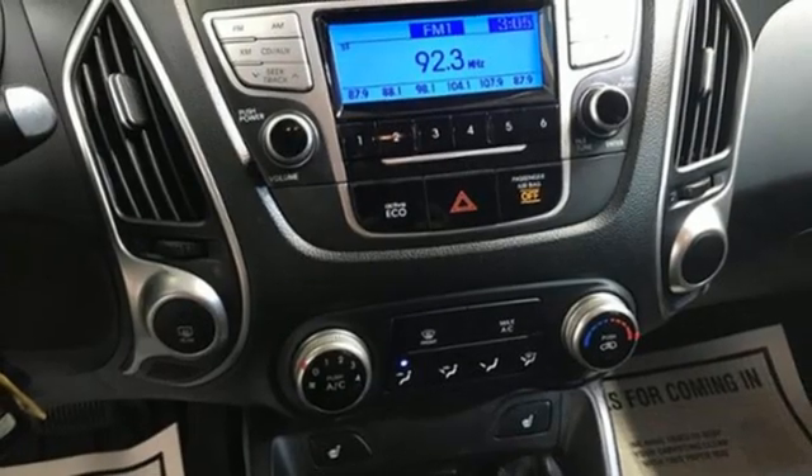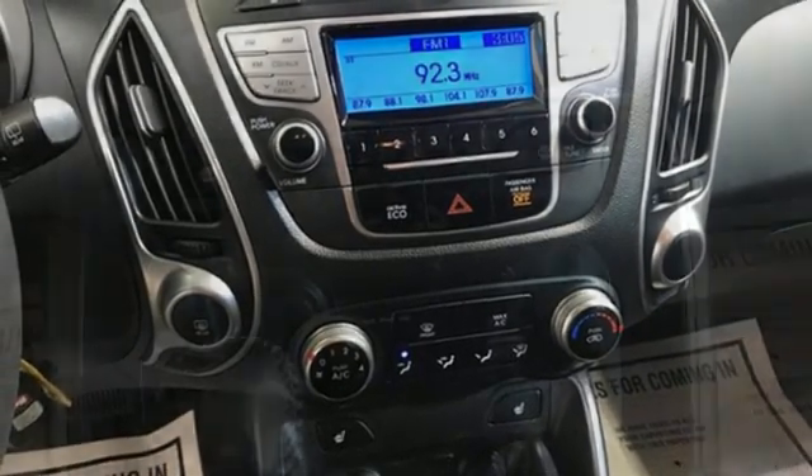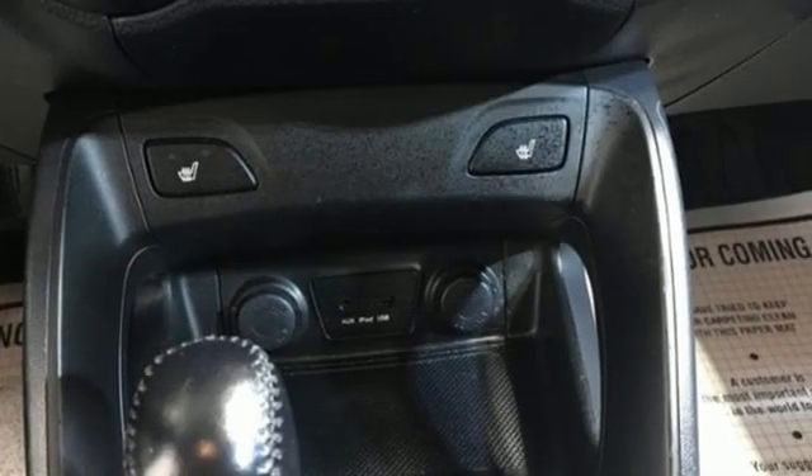External memory control, aluminum wheels, garage door transmitter, and automatic transmission.